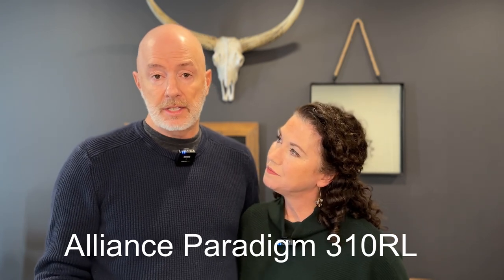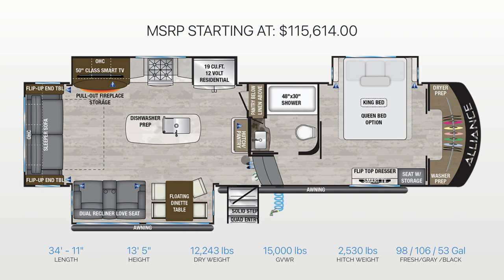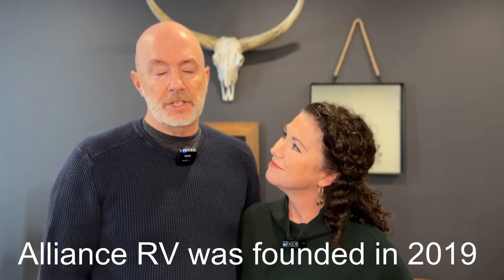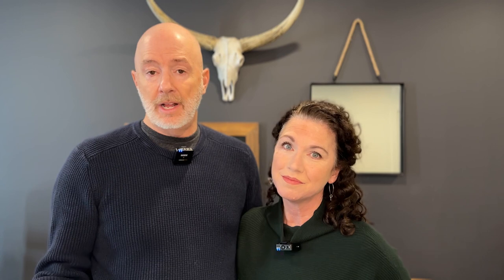Number three was the Alliance Paradigm. We looked at both the Avenue and the Paradigm — comparing to Grand Design, the Avenue would be like the Reflection 150 series and the Paradigm more like the Solitude. As soon as you walked into the Paradigm, the quality finishings — stone counters and all of that — were really well done, a true rival to Grand Design. The company's only been around three to five years and they're really knocking it out of the park.